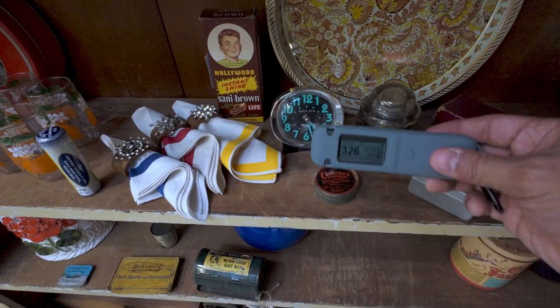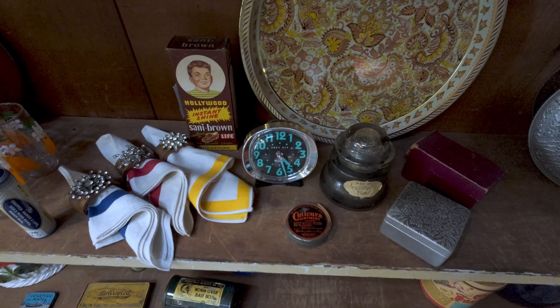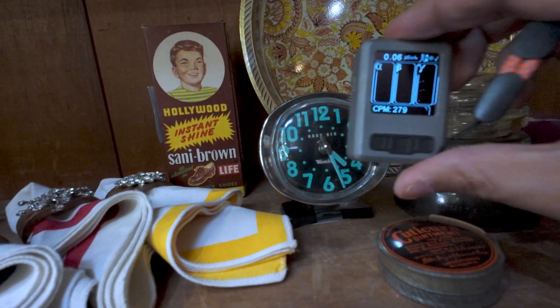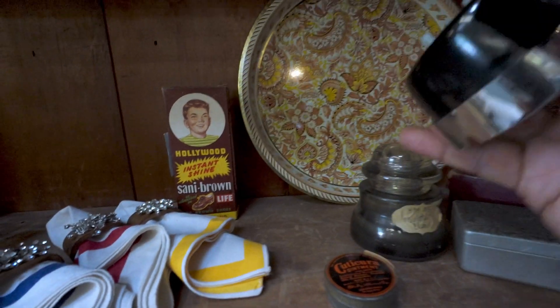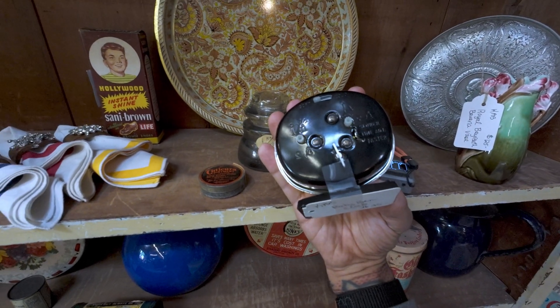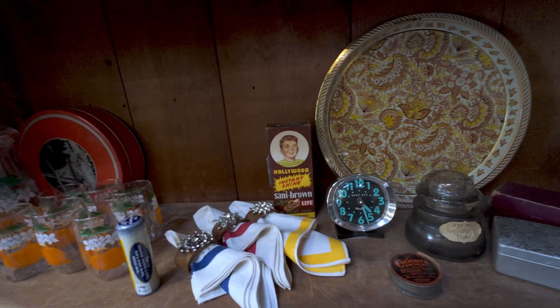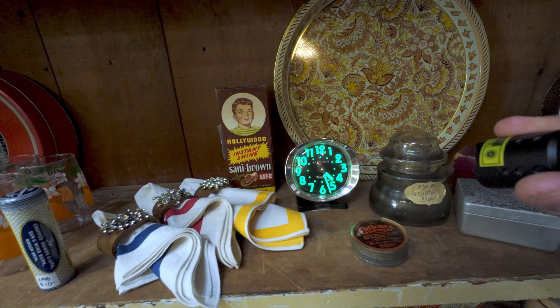We've got a Baby Ben clock, but I don't think it's anything unfortunately. We'll hit it with the Alphahound — but unfortunately I got excited. Looking at the bottom, it's a plastic back, so the plastic ones don't have the radium loom. It's a newer model. When we hit it with the black light, it doesn't have any radium unfortunately.